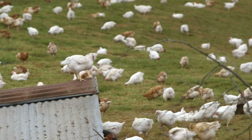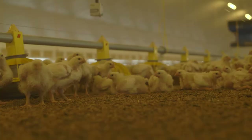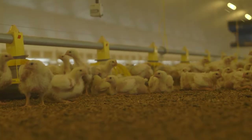Some customers choose free-range chicken. The chickens spend half their lives outdoors, but most customers choose chicken that has been indoor reared.